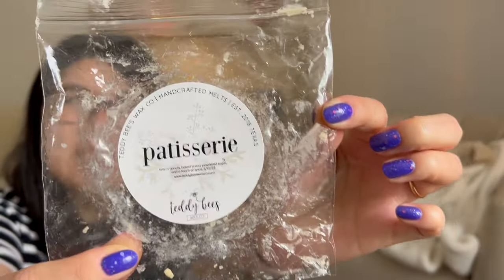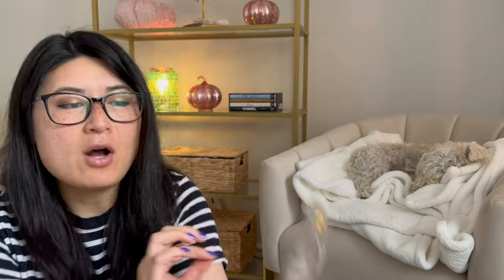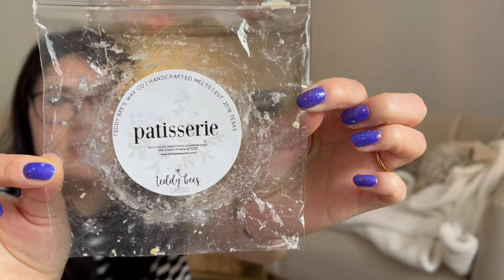Patisserie — I remember saying this on my first impressions and seeing comments that agreed with me: although there's no chocolate in the scent notes, this smells like a chocolate scent to me. It actually reminded me of a lighter, kind of Tootsie Roll scent. I don't know what would cause that chocolatey character, because the scent notes just say warm donuts, baked bread, powdered sugar, and touch of spice. I liked it — I don't dislike chocolate wax, it's just not something I gravitate towards. But if you don't like chocolate wax, I would not get the Patisserie.